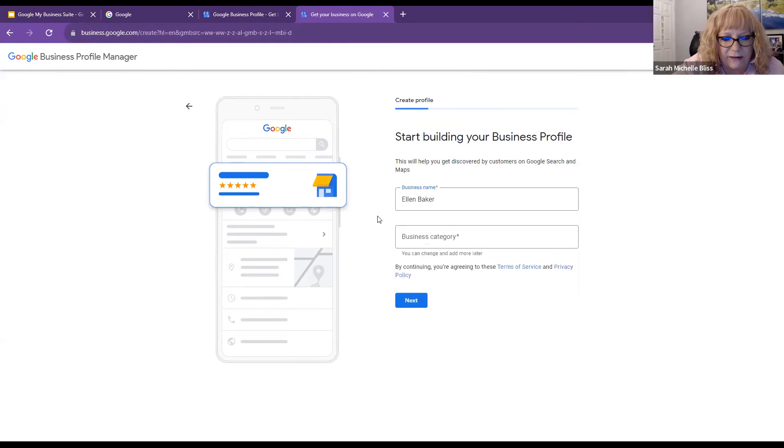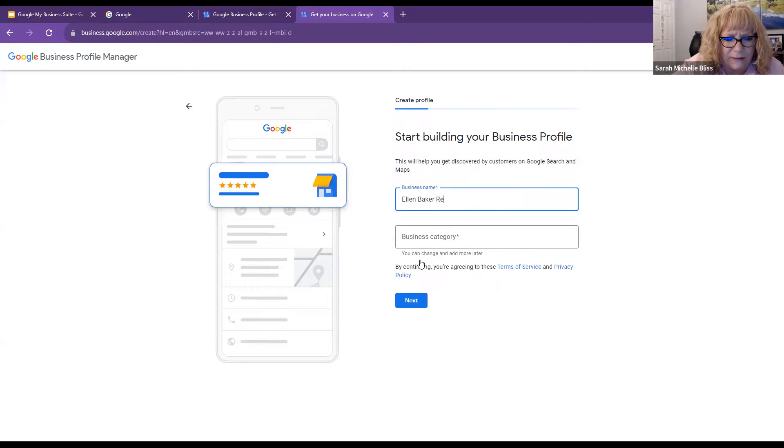I don't know that that's her though, because that's not an address we have. Ellen, was that when you were at the Lake Pleasant Parkway RE-MAX office?